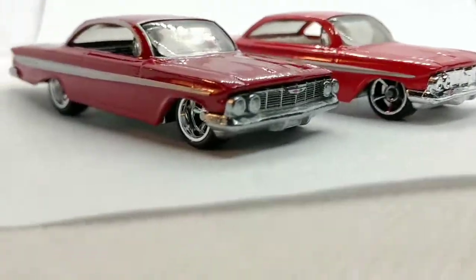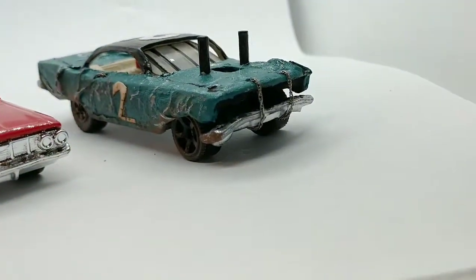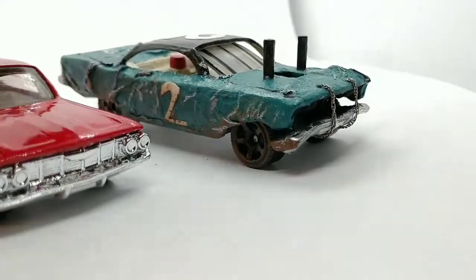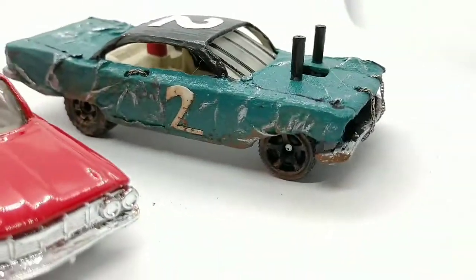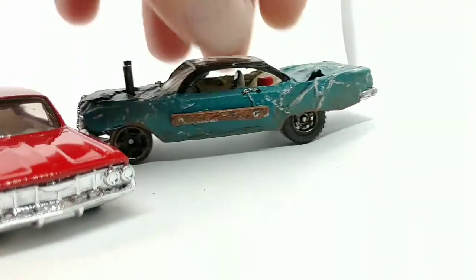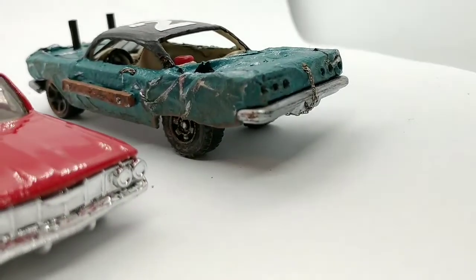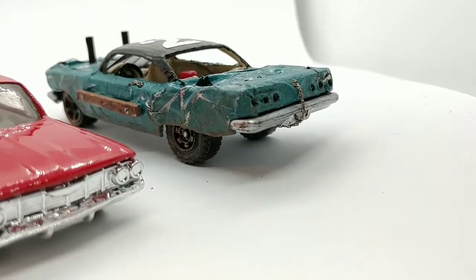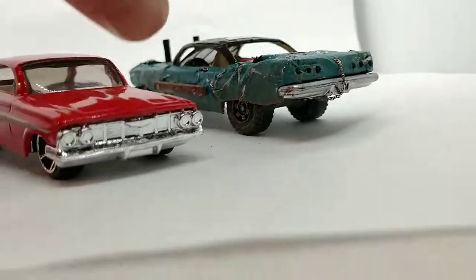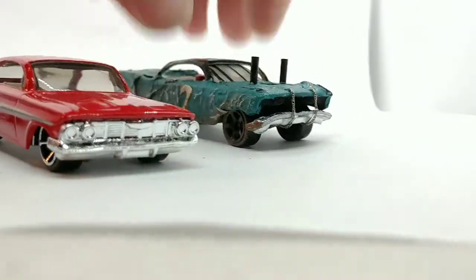On another note, this is the same casting I used to build the number two demolition derby car in a previous video — that's the same mainline, just totally customized with a wheel swap, dents, chains, and a bar across the door. If you're interested in how I get that look, check out the demolition derby videos — tutorials on dents and other techniques. I've also got some videos on how to paint them; they're way down at the bottom, some of the first videos I made.